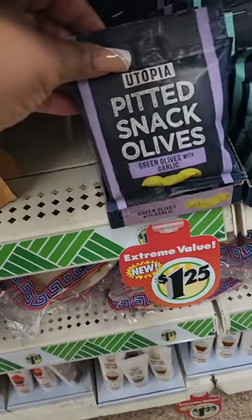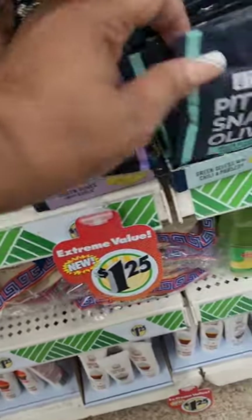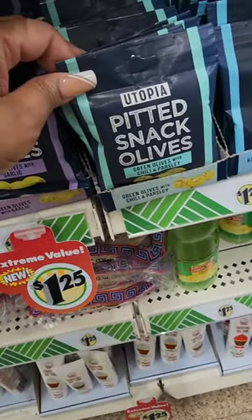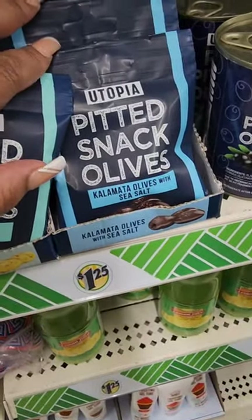Olive snacks from Utopia — green olives with garlic, pitted, and green olives with chili and parsley.